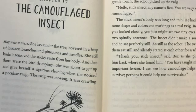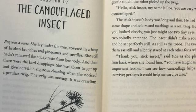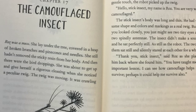Roz was a mess. She lay under the tree, covered in a heap of broken branches and pine cones and needles. She still hadn't removed the sticky resin from her body. And then there were the bird droppings.